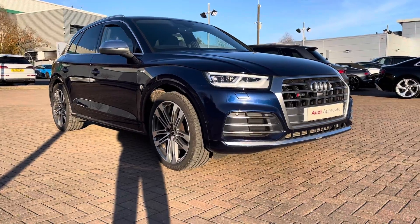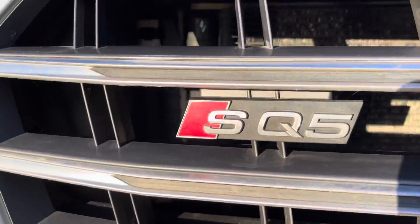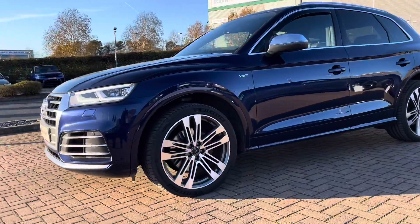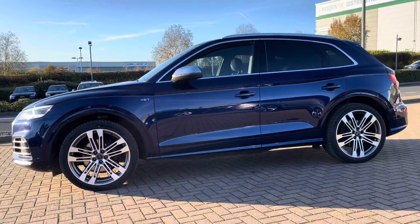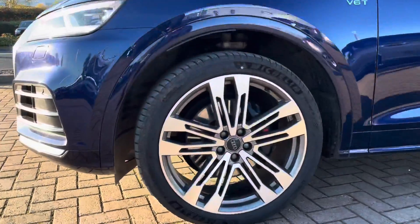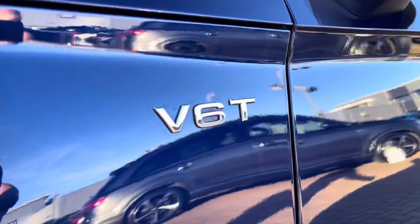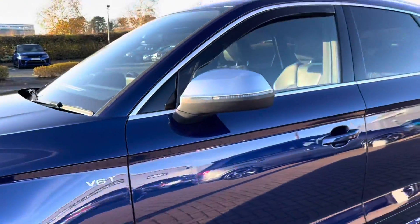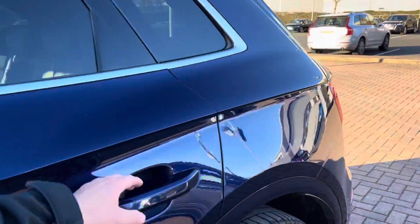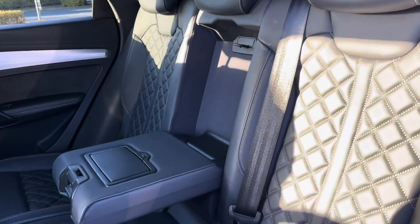Starting off at the front of the vehicle, we do have the SQ5 badge in the front grille. This vehicle does come with daytime running LED headlights, making sure you are visible whatever the weather. Around to the side we have got the five twin-spoke V design 21-inch alloy wheels. We do have the V6T badge on the front grille, the aluminium window trims, and also the aluminium roof rails.